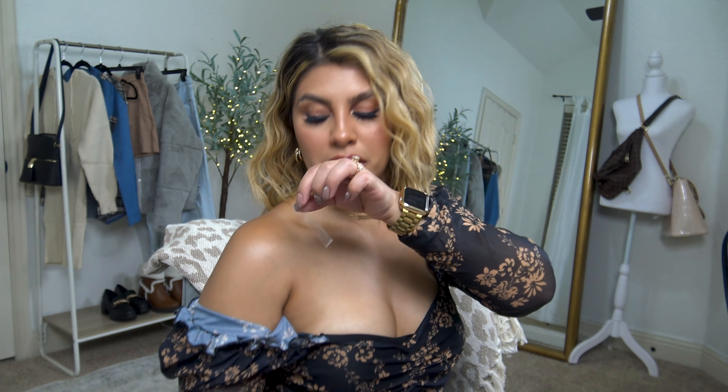I'm adding some fashion tape because these sleeves keep falling off. I do not want to be adjusting throughout the whole video. I'm just gonna stick that there and tape my shirt down. Now it shouldn't go anywhere. I love this top — it's so cute. It's from my last Amazon fashion haul.